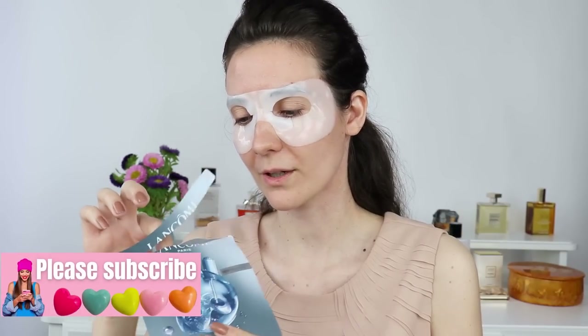There is a lot of serum in these masks so I never like to waste it — I'm just going to take the rest of the serum and apply it all over my face. There is literally enough serum inside these masks for your whole face. I'm going to apply some serum on my face as well because I want my skin to be nice and hydrated.